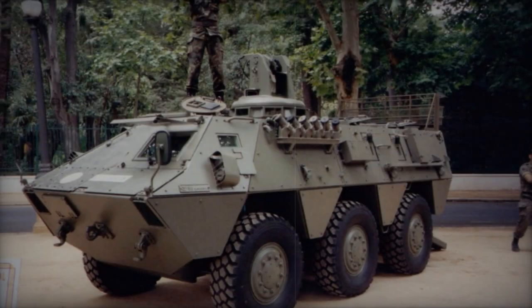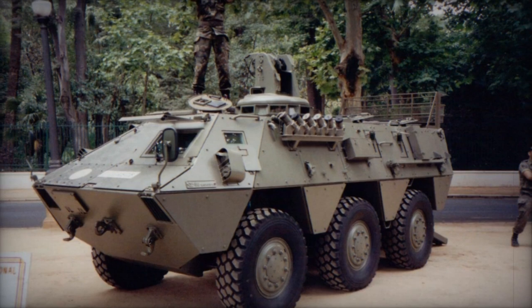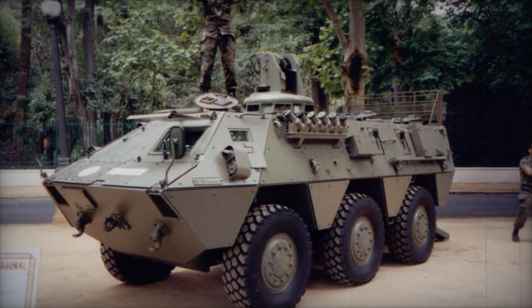Crewed by two individuals, it accommodates up to 11 troops who access and disembark via rear ramp doors or roof hatches, with a firing port available on each side of the hull.